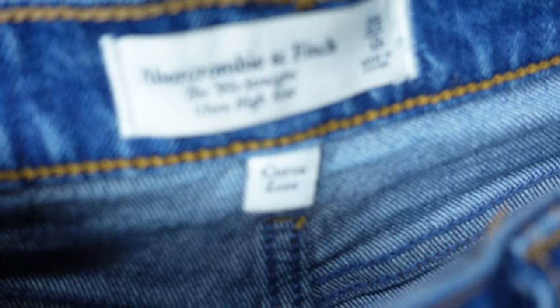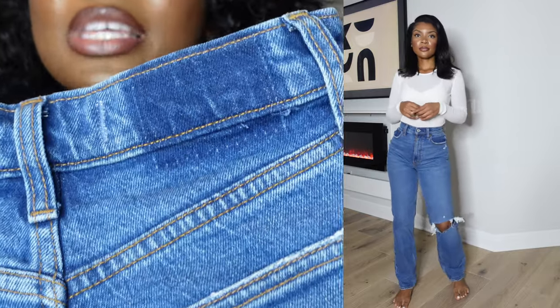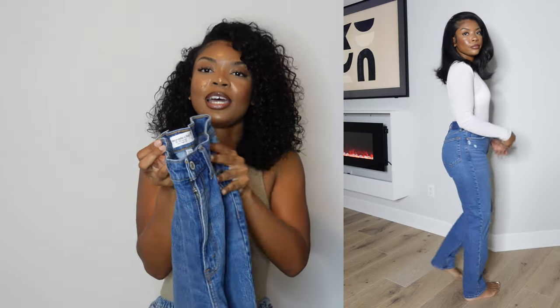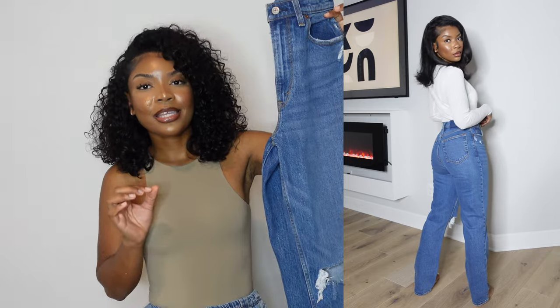The next pair is also the 90s Straight Ultra High Rise in a medium blue color — size 25, zero regular. These are super cute. They have gold stitching, which gives them that oldie-but-goodie vibe. I also like that all their pockets have this square dark patch on the jean — it's very minimalistic but every time I see it I know it's Abercrombie. These jeans also cinch in at the waist. The only difference is these came with a slit on the knee. I would prefer jeans without the slit — they have the same color without it, and I think that would be more wearable. Sometimes knee slits can end up being a little bit tacky, but if you're into it, go for it.